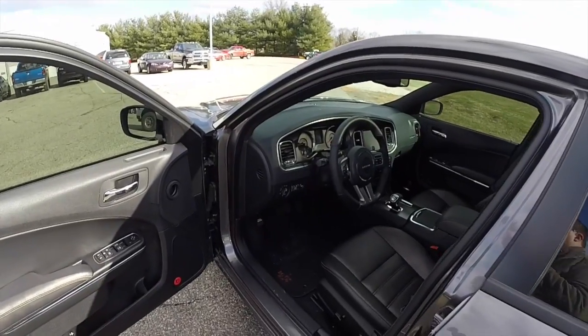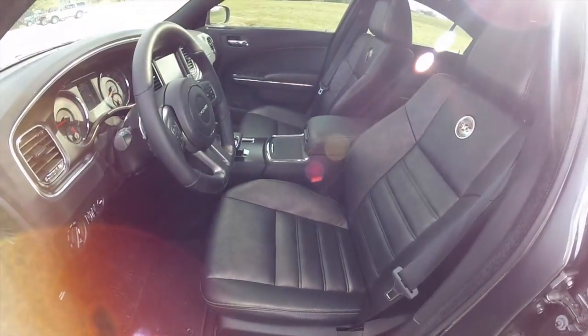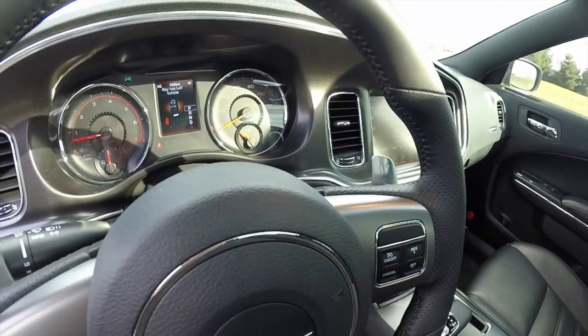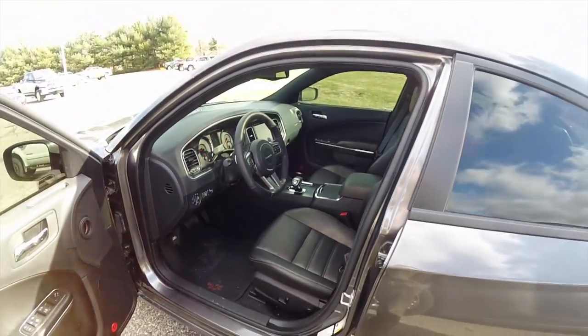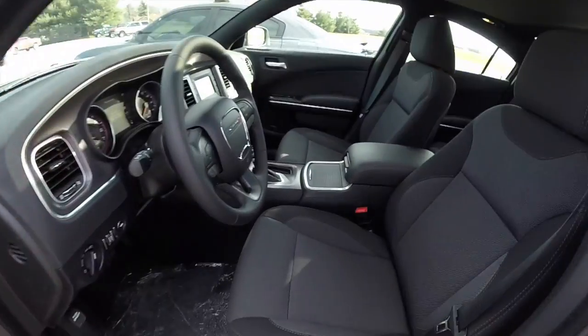One other thing noticed was the different sound the car makes when the key fob is left in the vehicle. The 2014 makes a very annoying sound, while the 2015 makes a less annoying — but still annoying — sound.